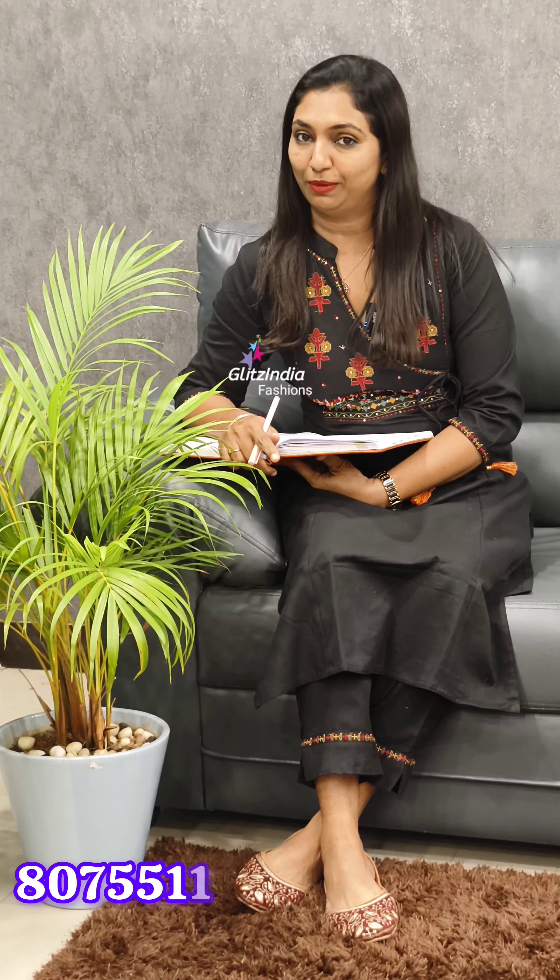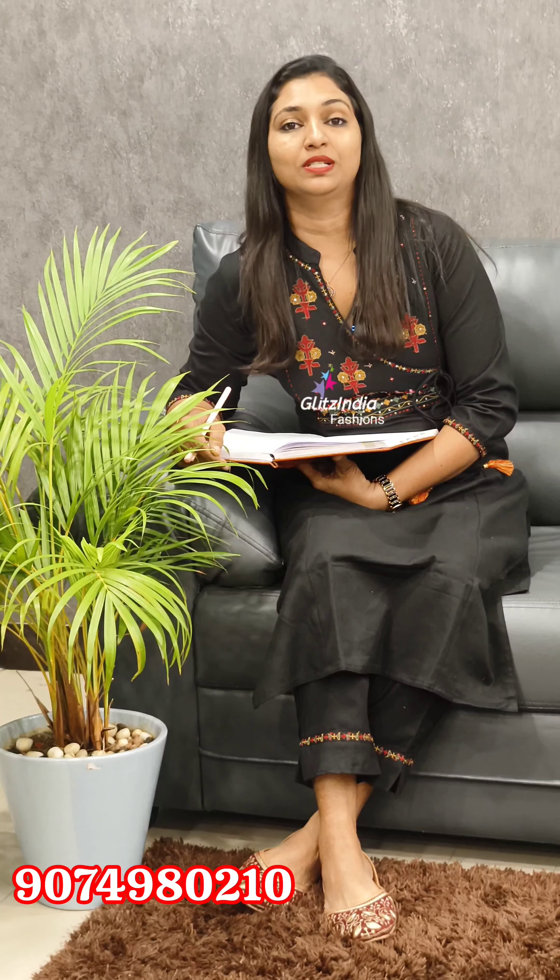Thank you so much for watching this video. Alert message: I will book you on the website www.glitsindia.com. Contact numbers: 9562510758, 8075511533, 9074980210.